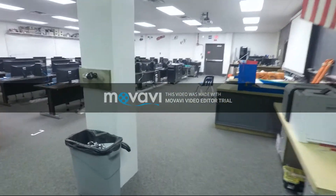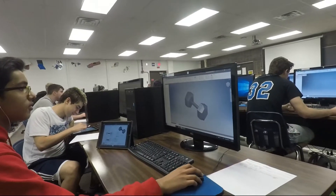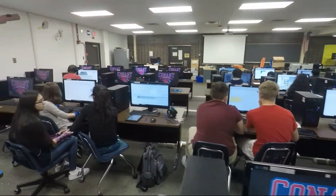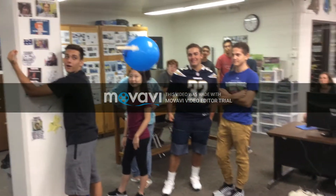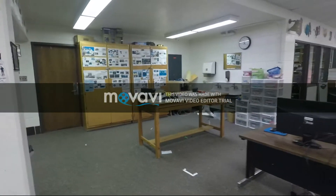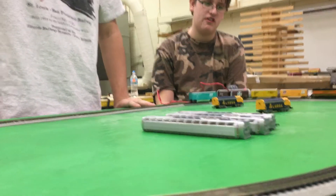This classroom is used eight periods a day every day. It's considered our main STEM room and used for engineering, architecture, and animation. Students spend a lot of time on the computers, but also spend time constructing and testing. The ideal STEM room provides space to empathize, define, ideate, prototype, and test while working in various group sizes and providing technology that encourages innovation.